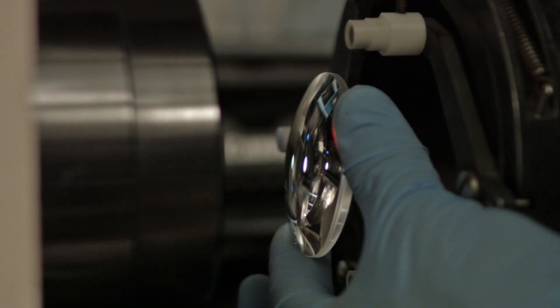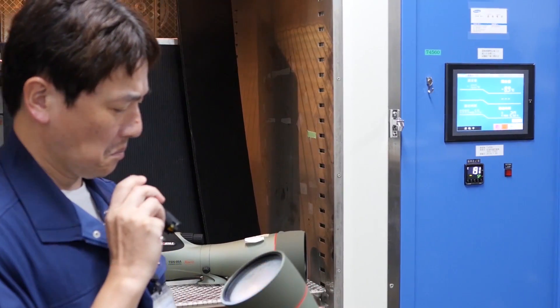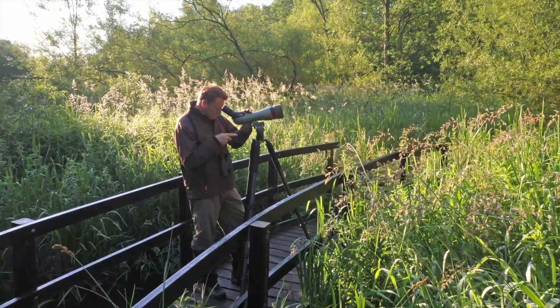Every lens must pass a series of stringent tolerance tests, both by high-precision laser measuring and human examination. Only a perfect crystal lens will make its way to the heart of the TSN-99 Promenade.